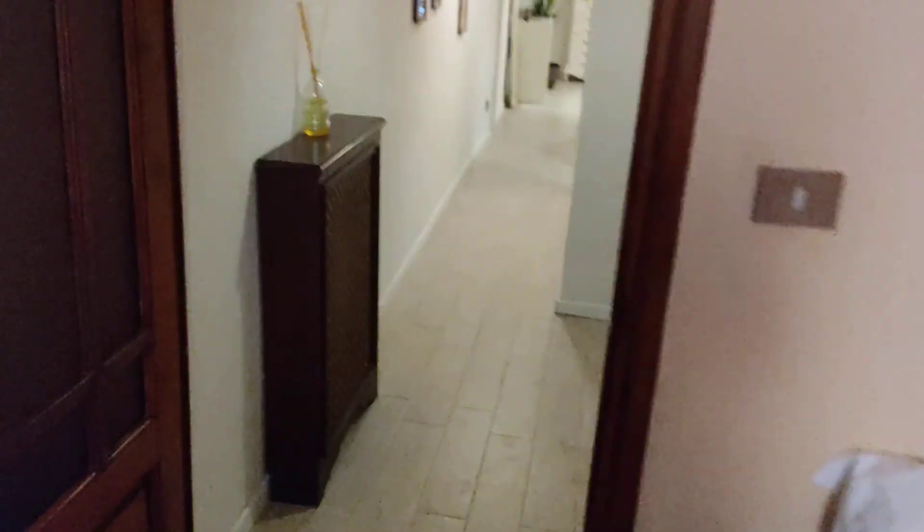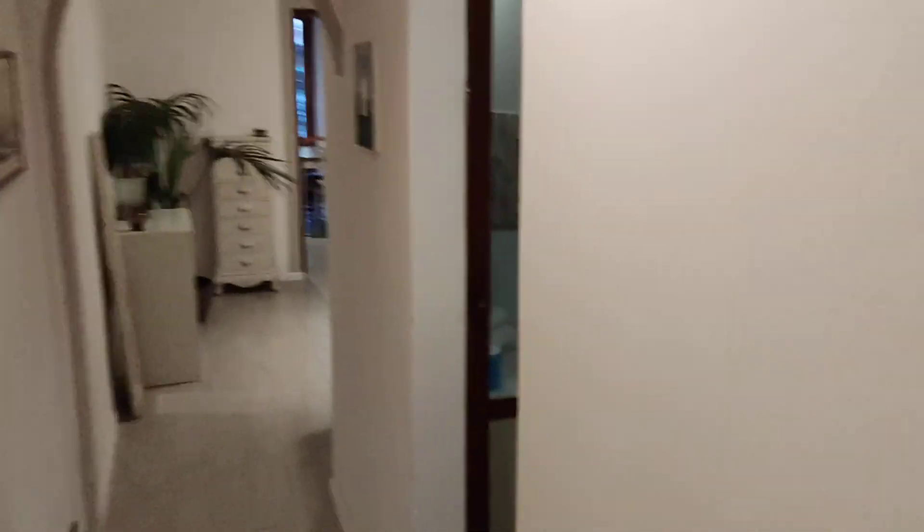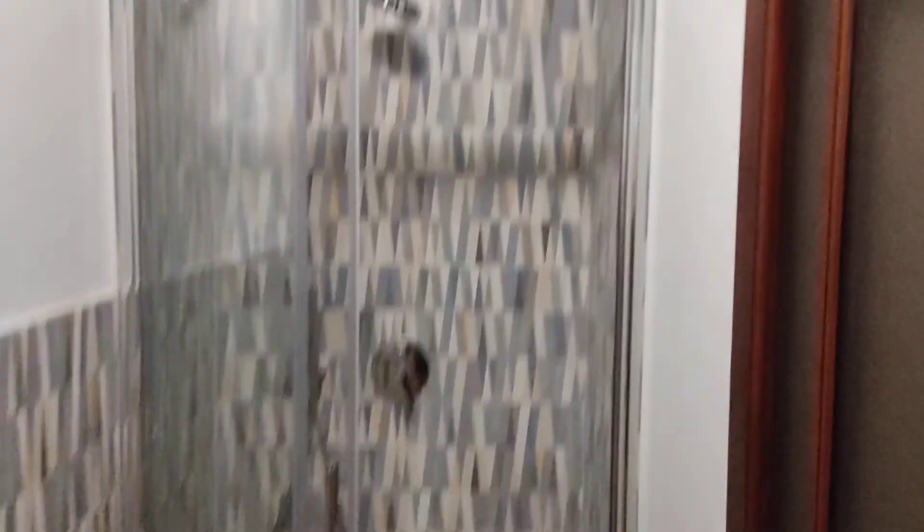Then let's move on. We walk down the corridor and on the right side you find the first bathroom. That's the shower. This window faces an internal courtyard that is used as a closet — I'm going to show you that in a while.